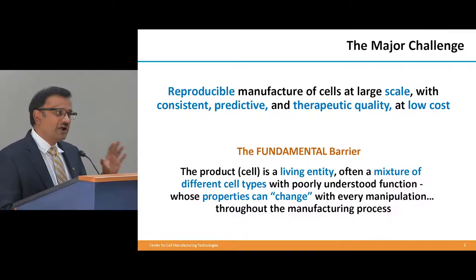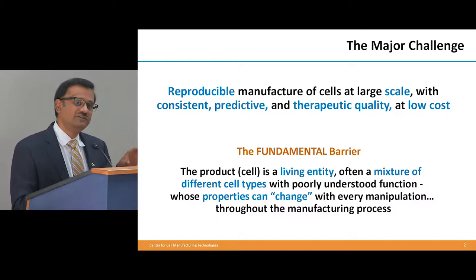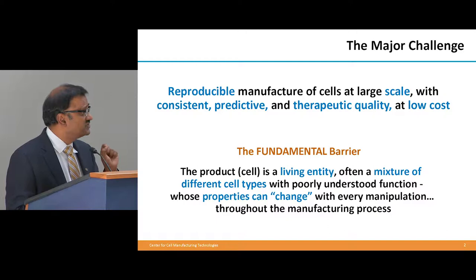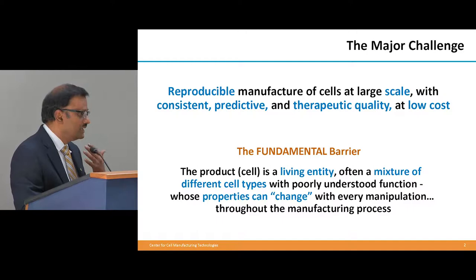The fundamental problem — and we've got to take a step back — is that we are probably for the first time in human history trying to large-scale manufacture a living product, something that is completely different from boats and automobiles and other inanimate objects. We are fantastic at manufacturing those. We have never large-scale manufactured a living product that changes its properties with every manipulation we make. This is a very complex product.